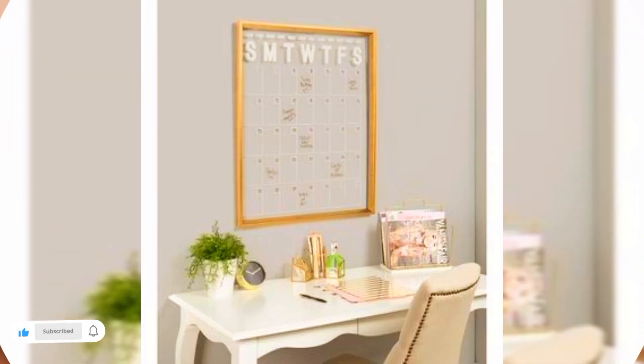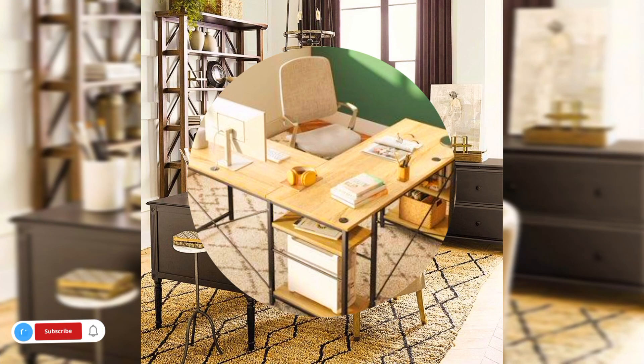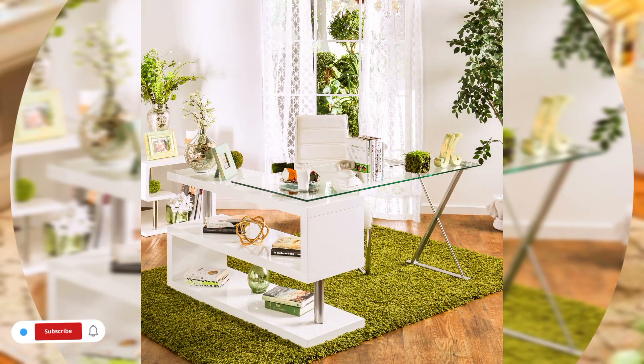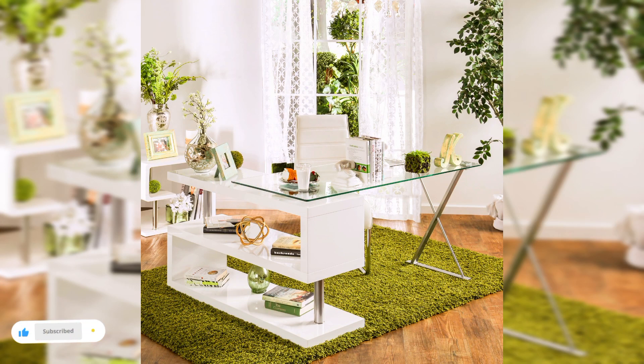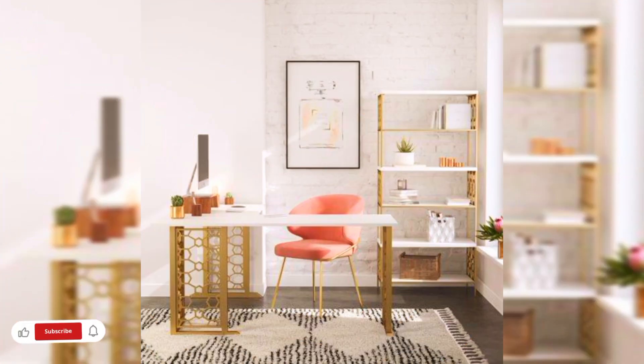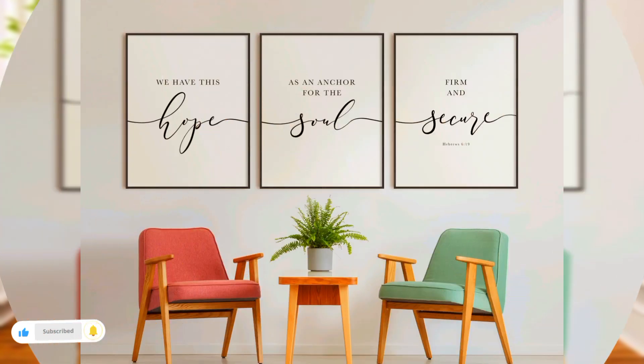This is often the one step people miss when organizing their office — use your wall space to hang filing systems, calendars, whiteboards, shelving, and more. There is so much more space available when you go vertical. You can try out these quick home organization tips for maintaining a clutter-free home from basement to attic.